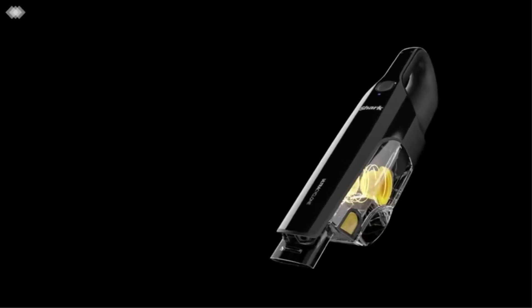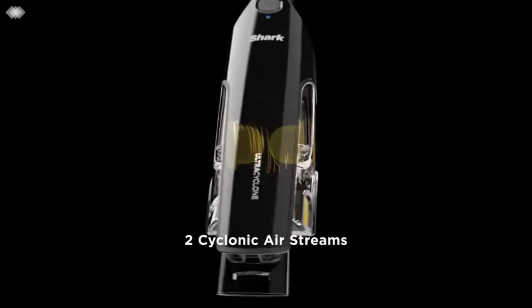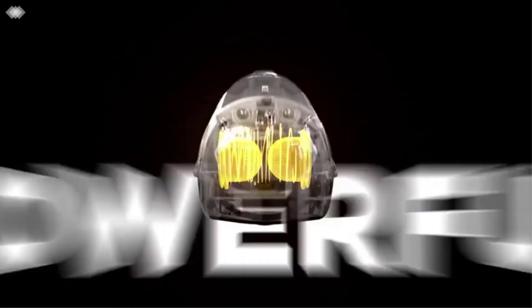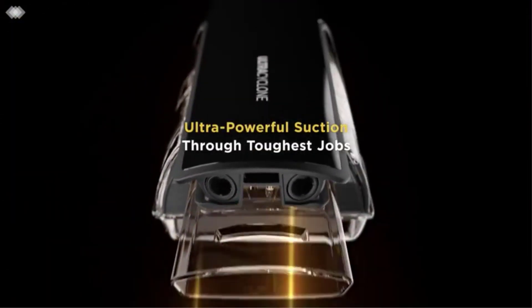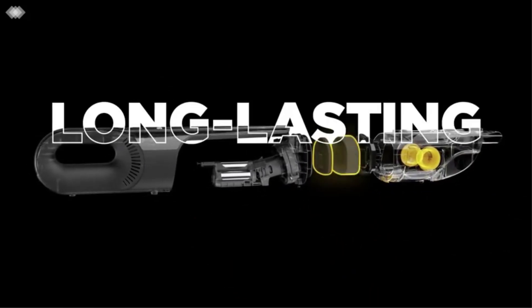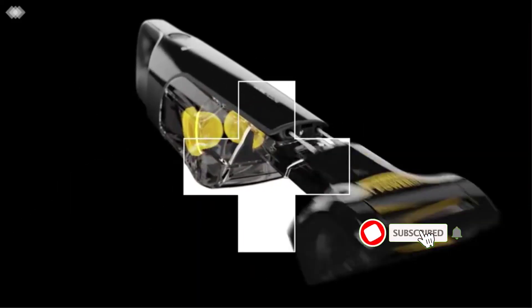If you're shopping for a vacuum for pet hair, you've likely seen several options from Shark. Shark pet vacuums are popular thanks to their affordable prices and innovative features aimed at sucking up every single piece of fur in your home. Many products are available to choose from for Shark vacuum for pet hair, each with several characteristics, benefits, and prices to help you make a knowledgeable decision.